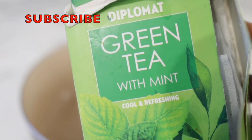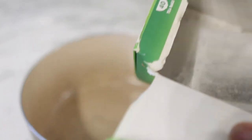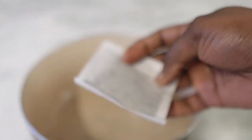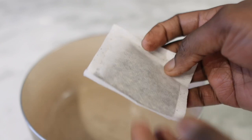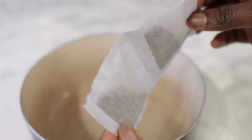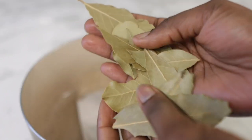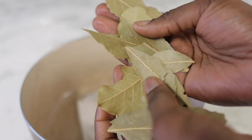Okay guys, so for the next spray we are going to need some green tea. Green tea contains something called EGCG and this helps to prevent hair loss by inhibiting the activity of the hormones that are known to induce hair loss, and it can also help in promoting hair growth by stimulating the hair follicles. So I used two tea bags.